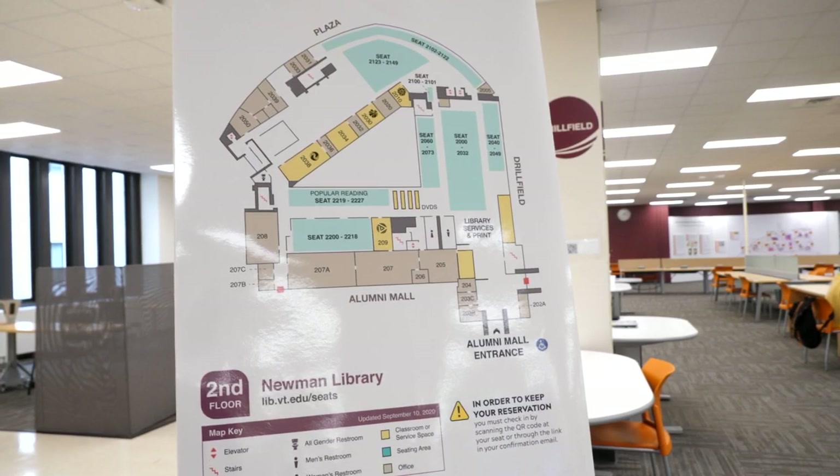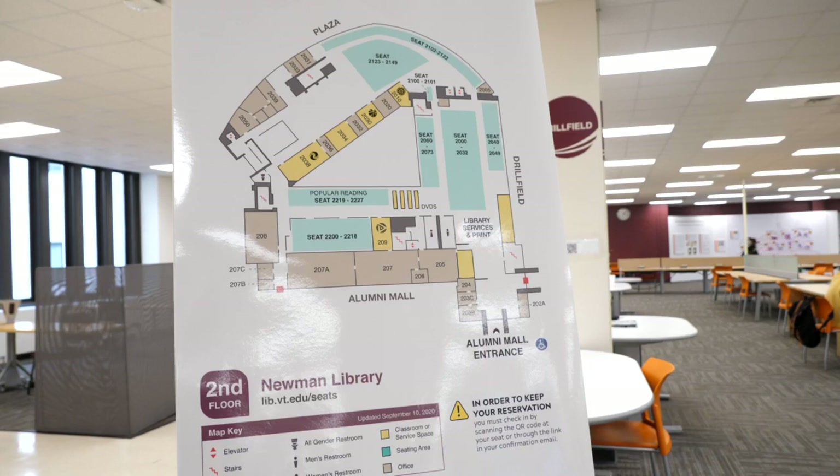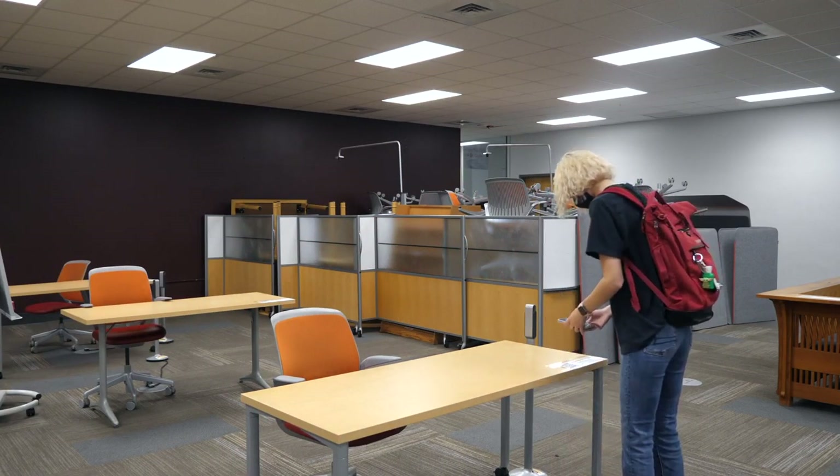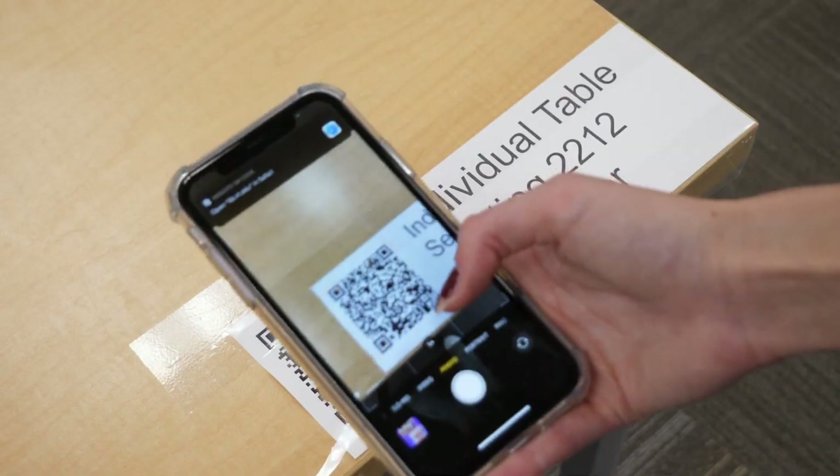Newman Library has maps on each floor showing each seating area. After finding the seat number for your booking, go to your phone camera to scan the QR code, or you can get to this information by clicking the link in the confirmation email.